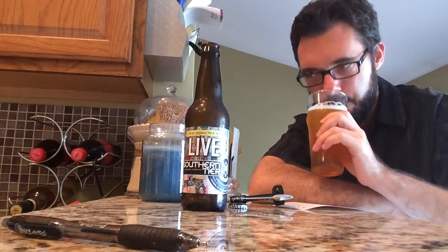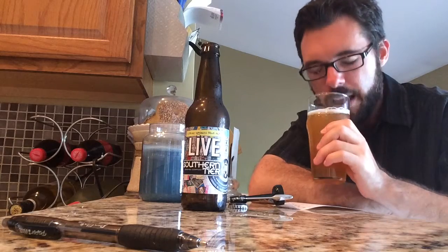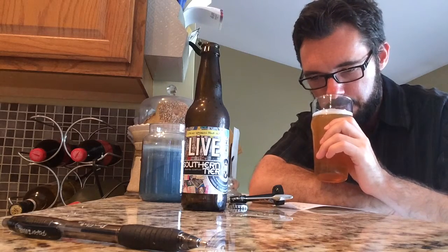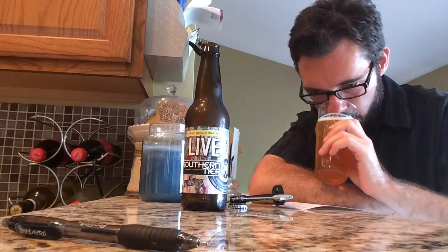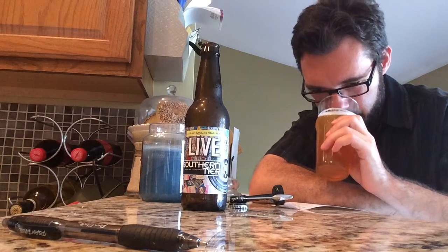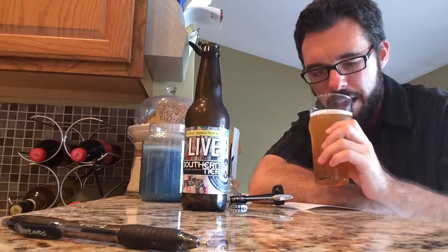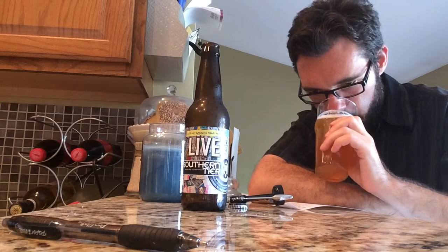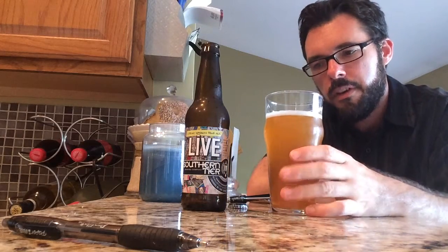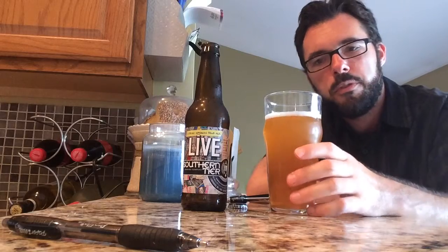Getting a dank smell, which is par for the course for an American Pale Ale. Definitely an orangey smell, maybe a little mango in there. Just kind of a dank East Coast kind of pale ale smell — par for the course for an East Coast ale.